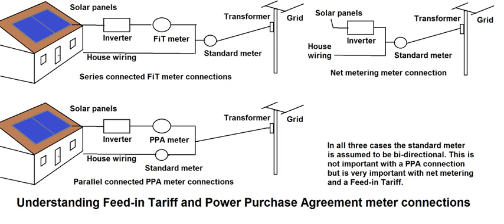In addition, feed-in tariffs often include tariff digression, a mechanism according to which the price, or tariff, ratchets down over time. This is done in order to track and encourage technological cost reductions. The goal of feed-in tariffs is to offer cost-based compensation to renewable energy producers, providing price certainty and long-term contracts that help finance renewable energy investments.